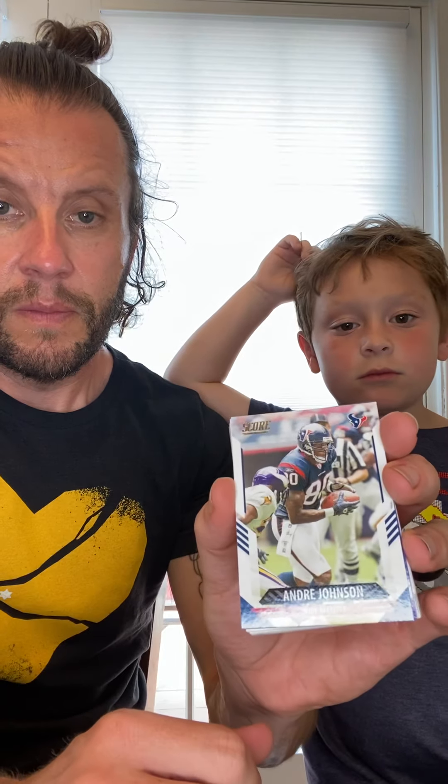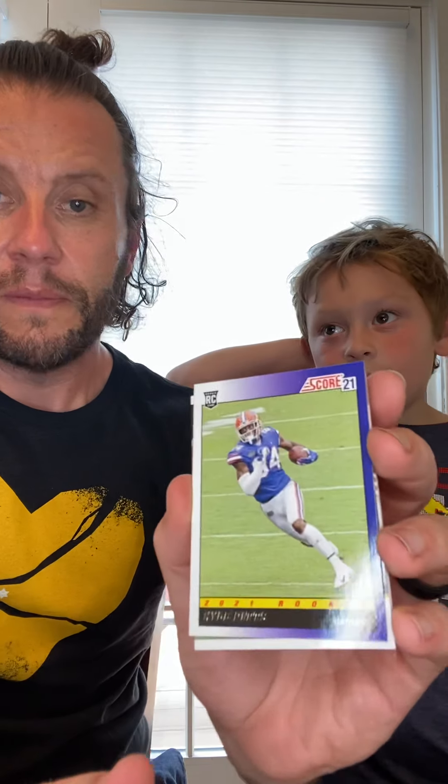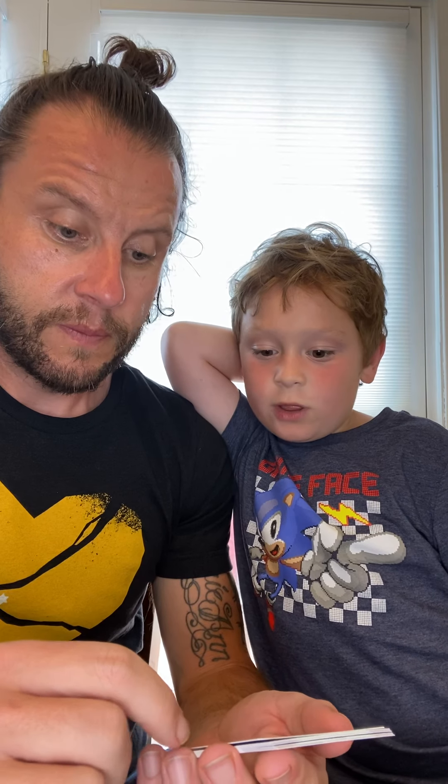Tee Higgins — Denzel Mims, wide receiver, Jets. Mecole Hardman, Chiefs. Marvin Jones, wide receiver. Andre Johnson. Oh here's a really cool card — I like these because they have the old-school style. This is a Kyle Pitts rookie card — we'll definitely put that in a sleeve. Here's a JuJu Smith-Schuster next level stats card: 9 receiving touchdowns, 81 receptions, and 128 targets.